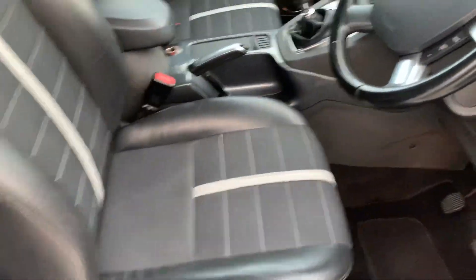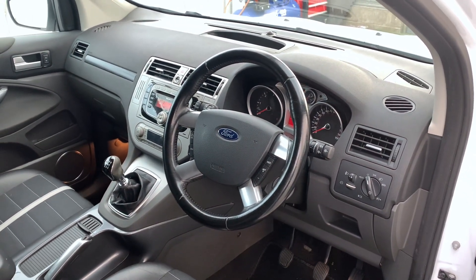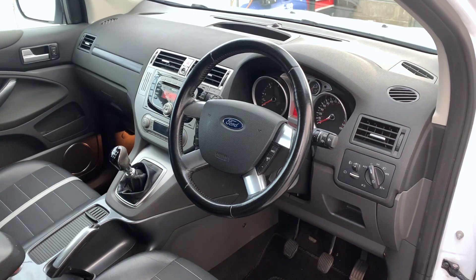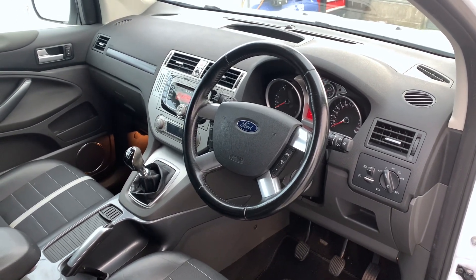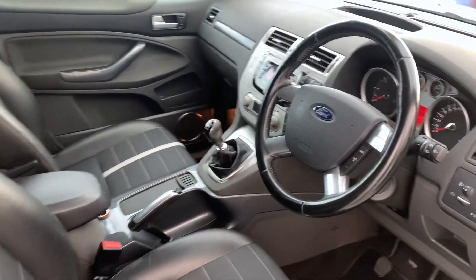Inside, we've got the half-leather seats, DAB radio, Bluetooth connectivity, cruise control, steering wheel controls. And it's all looking really nice inside.